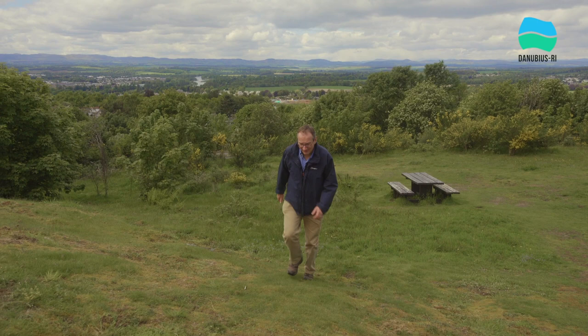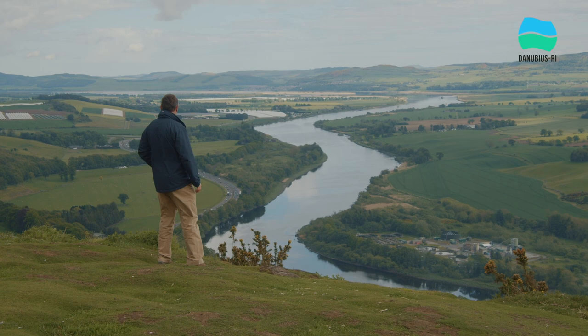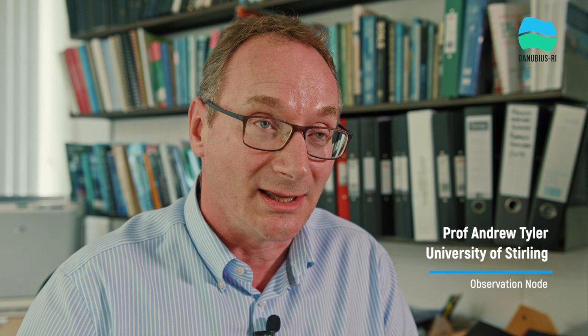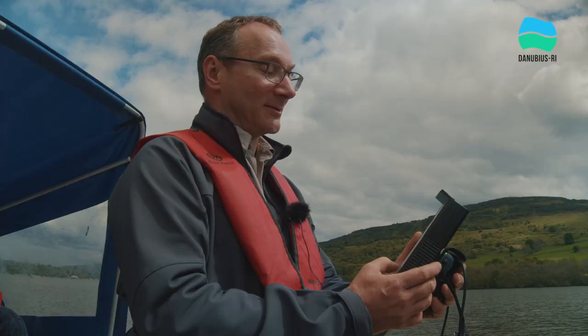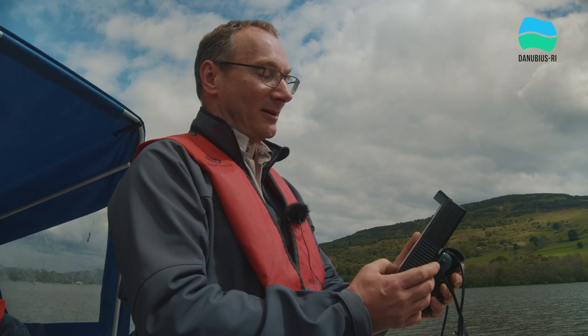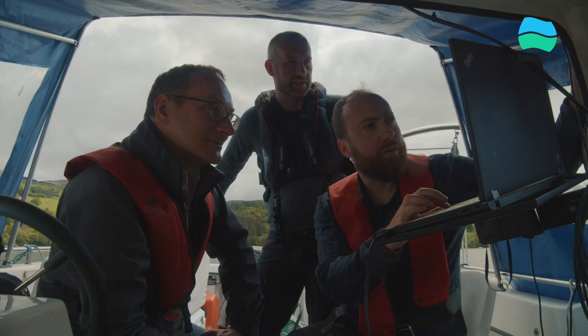Andrew Tyler, co-lead of the Observation Node, introduces the need for the Danubius Array. Current monitoring of river-sea systems is largely undertaken to assess compliance against regulatory and statutory requirements. However, the way data is collected isn't sufficient to understand the processes governing these very dynamic environments. There is a need to develop a systematic framework to understand how these environments are changing and responding to environmental change, the impact on ecosystem services they provide, and to forecast management and climate change scenarios going into the future.